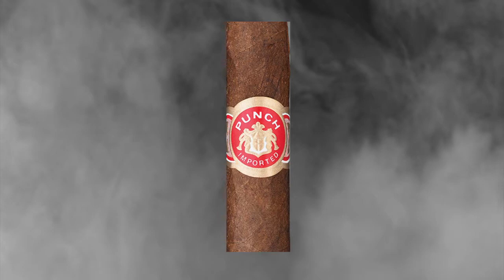The after-dinner size, which is sort of a short Churchill, got on the list. They changed their bands and boxes recently, so if you go into your local shop and they hand you a Punch that looks different than what you've had before, we're not trying to pull one over on you — it is the same product, they've just updated the marketing on all of their Punches and their Partagas.